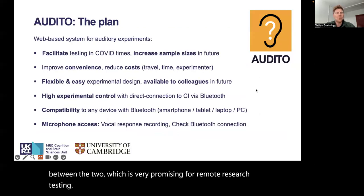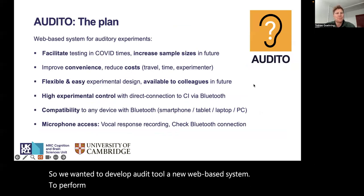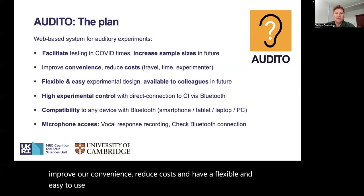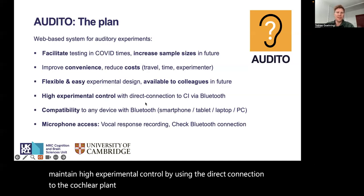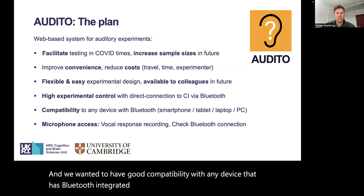So we wanted to develop Audito, a new web-based system to perform our auditory experiments. We wanted to facilitate our testing in COVID times, increase our sample sizes in the future, improve convenience, reduce costs, and have a flexible and easy-to-use system that we can also make available to other colleagues and collaborators. We wanted to maintain high experimental control by using the direct connection to the Cochlear Implant through Bluetooth streaming, with good compatibility with any device that has Bluetooth — such as smartphones, tablets, laptops, PCs, etc.